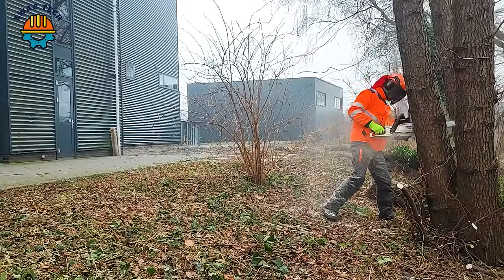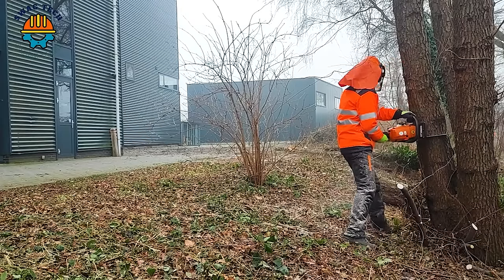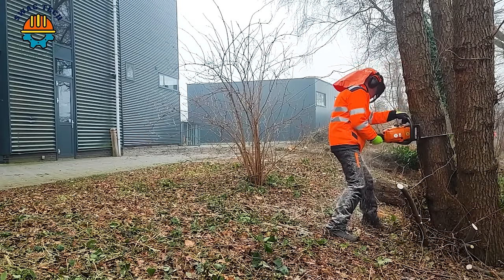This chainsaw plays an important role in the development of the current forestry industry.